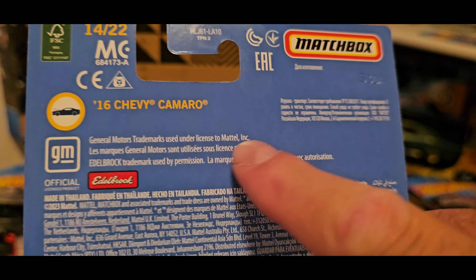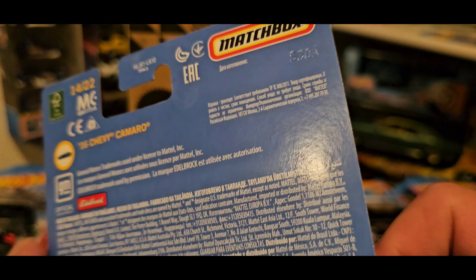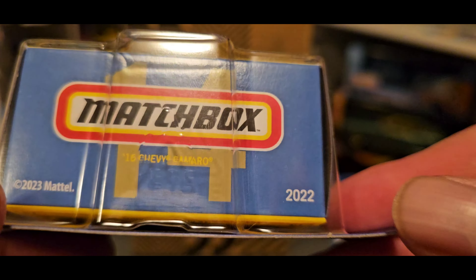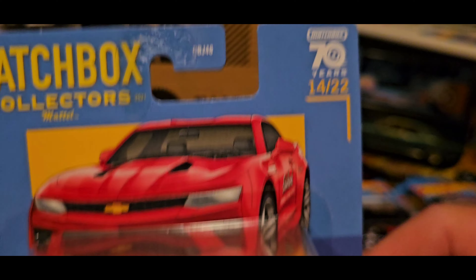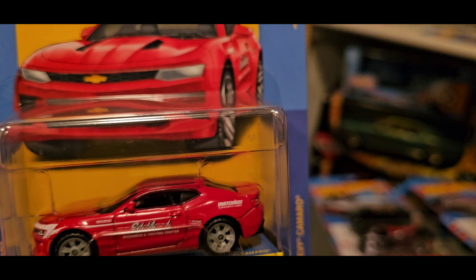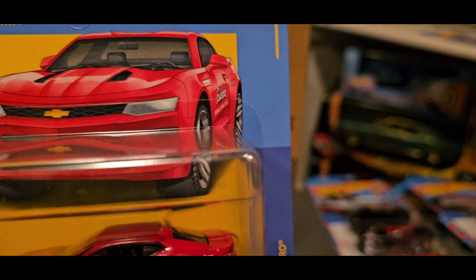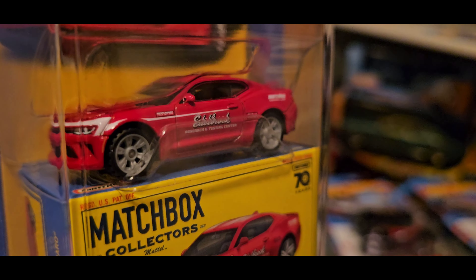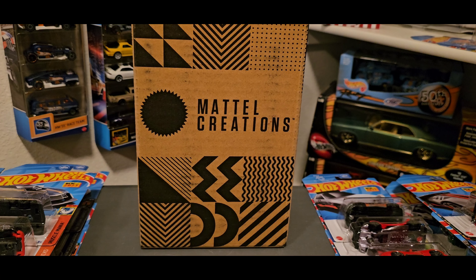I remember they used to show other cars that were part of the set — now they don't do that anymore. I wonder why, but it is still numbered. See at the bottom it says 14, that's the number, and it says right here 14 out of 22, so there's 22 of these. It's hard to tell from what comes in what set and what mix, so just glad that I got this to add to my wall — pretty stoked about that.